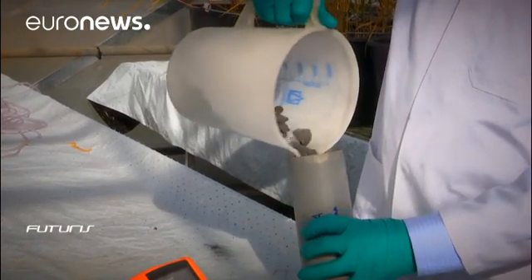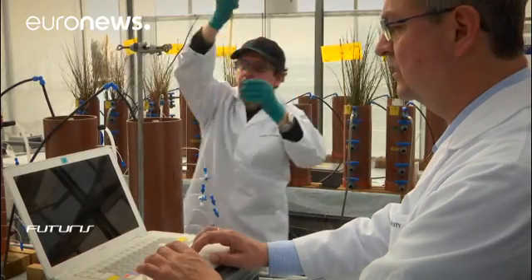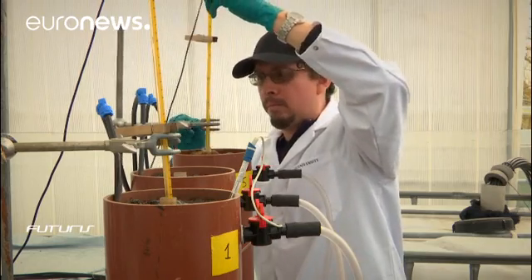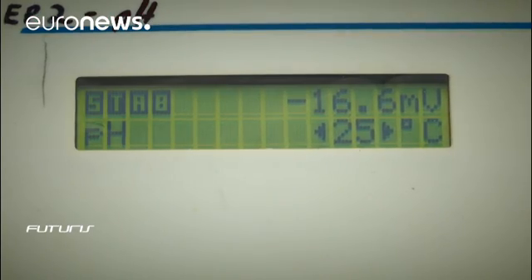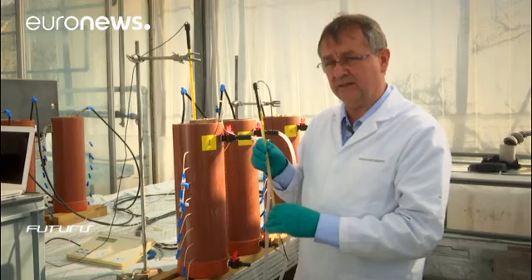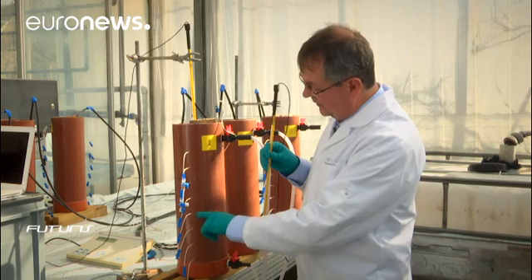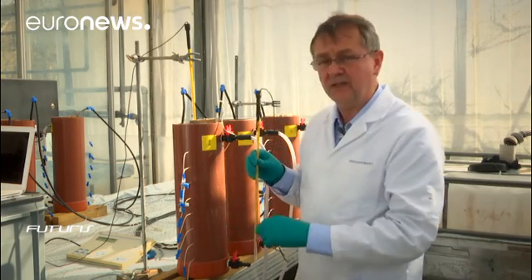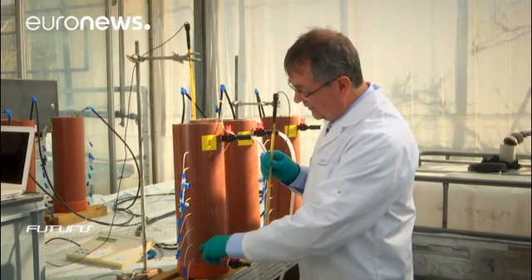The researchers use special glass electrodes to measure the energy generated by the electro-active bacteria at various depths. They also take multiple water samples to measure how well the pollutants are removed. To determine which material is the most efficient, we've put a number of meters at different levels that correlate the flow of electrons with the efficiency of water purification.